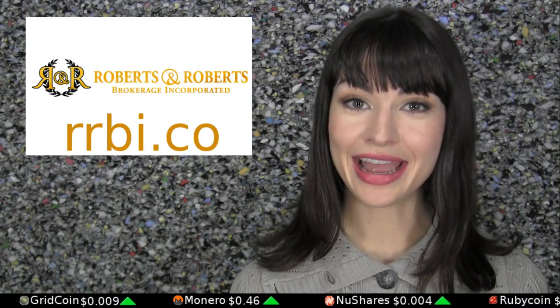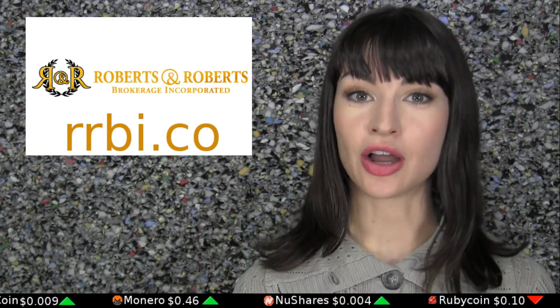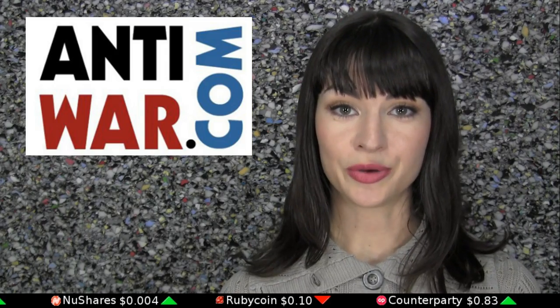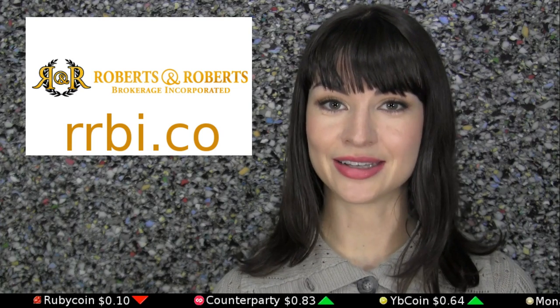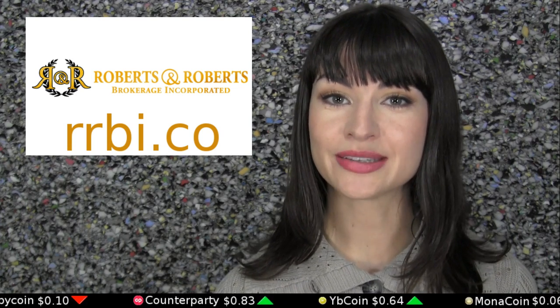Sponsored shout-out: today and tomorrow are the last days that all profit from all metals sold from Roberts and Roberts will be donated directly to antiwar.com. Use the checkout code peaceonearth when you go to buy your gold, silver, platinum, and/or palladium at rrbi.co, and all the profitable bits will be donated.